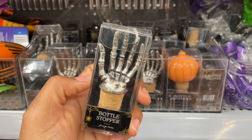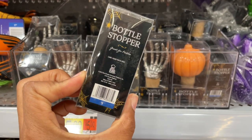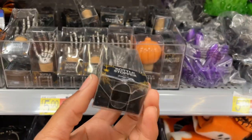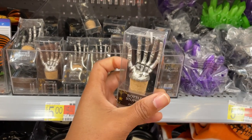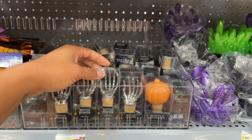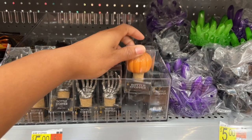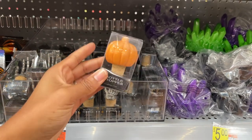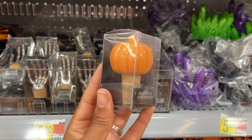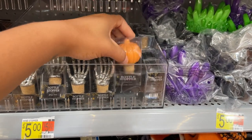These are really cute bottle stoppers. Fun fact about me — I am a wino and I love a good wine stopper! Comment below with your favorite wines. I like Sutter Home's red Moscato — let me know if you've ever had it. I have to be careful with the type of wines I drink because I get headaches.